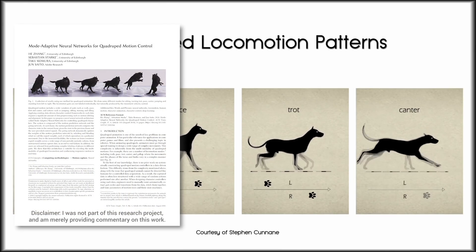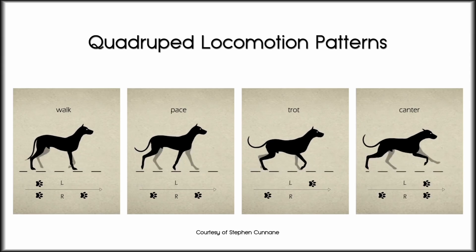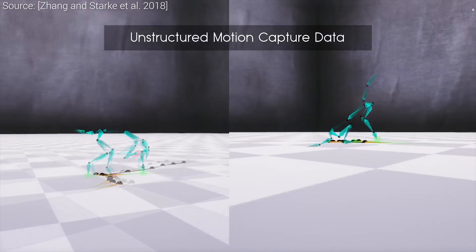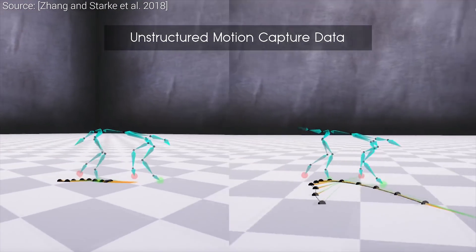Dear Fellow Scholars, this is Two Minute Papers with Károly Zsolnai-Fehér. If we have an animation movie or a computer game with quadrupeds, and we are yearning for really high quality, lifelike animations, motion capture is often the go-to tool for that.